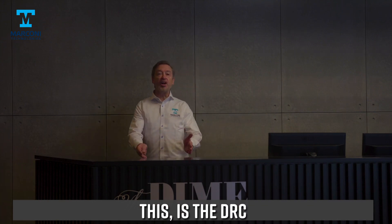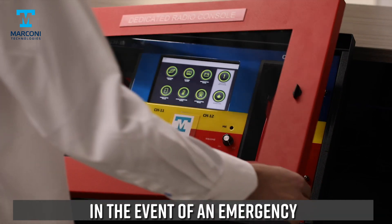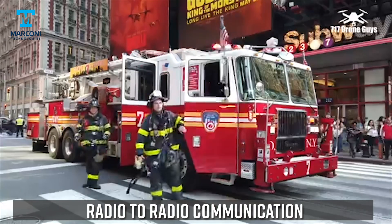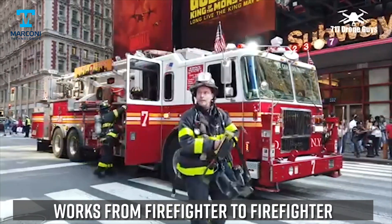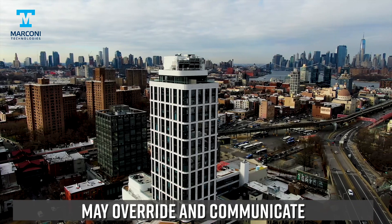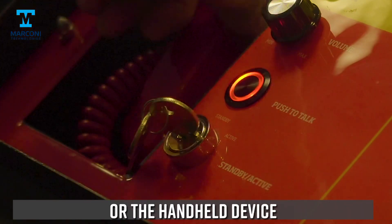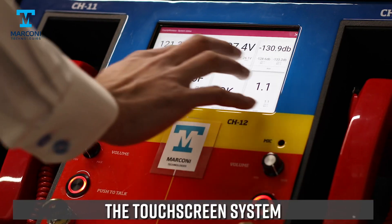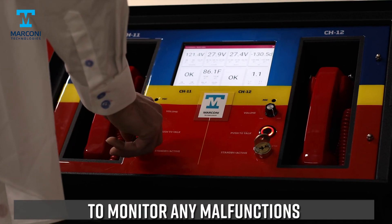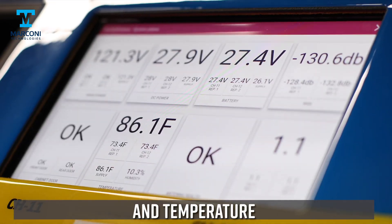This is the DRC. This will give the fire incident commander access to communications in the event of an emergency. Now that the system is activated, radio-to-radio communication works from firefighter to firefighter. In addition, the fire commander may override and communicate with all firefighters throughout the building, either with a push-to-talk system or the handheld device. The touchscreen system allows the fire commander and the customer to monitor any malfunctions such as antenna health, power failure, battery life, and temperature.